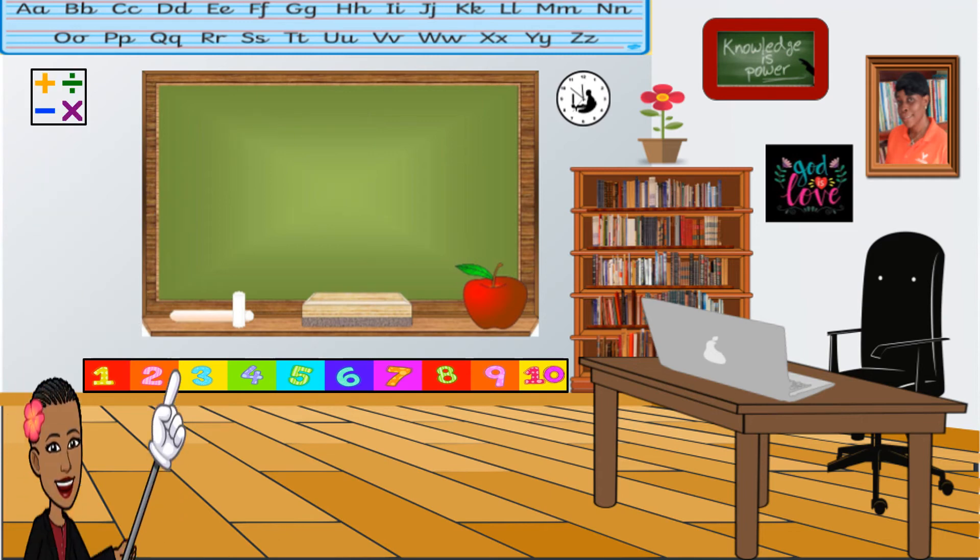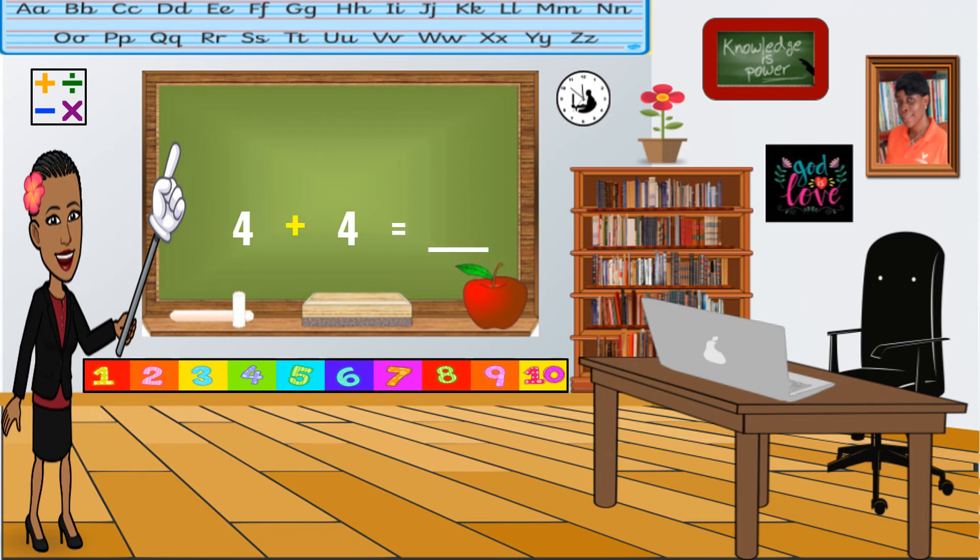Try another one. The answer is eight. Did you get that? Very good. Four plus four equals eight.